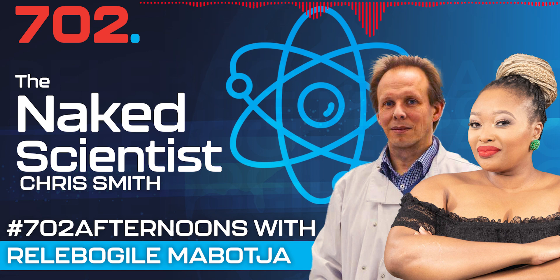702, The Naked Scientist. For The Naked Scientist with Dr. Chris Smith. We're so excited to have you here — we had to introduce you twice! Opening up the lines: 011-883-0702, and the WhatsApp line 072-702-1702 for all of your science-related questions for the doctor.